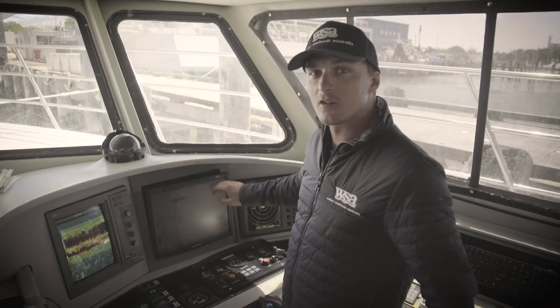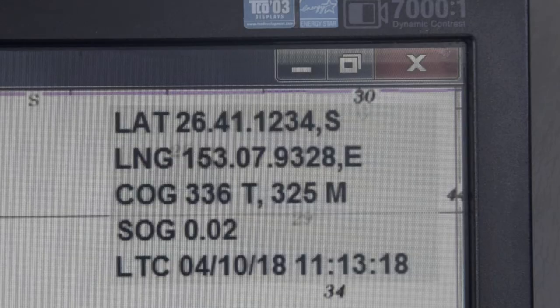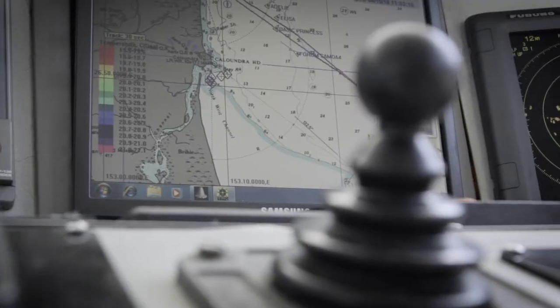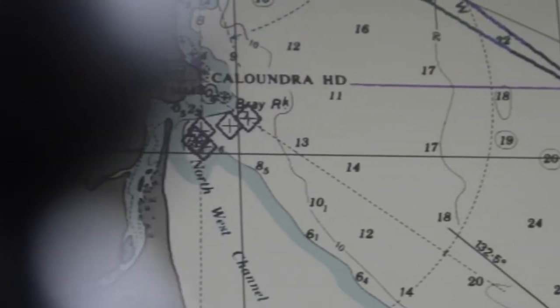See this over here — this is an Automatic Identification System, or AIS. This is a data exchange and collision avoidance system used globally. It allows vessels that have it to see each other 24/7 when in VHF radio range.